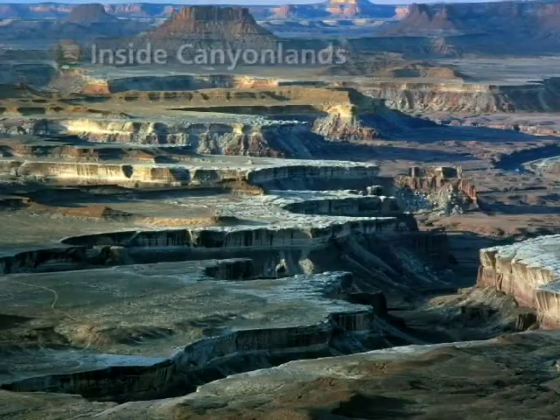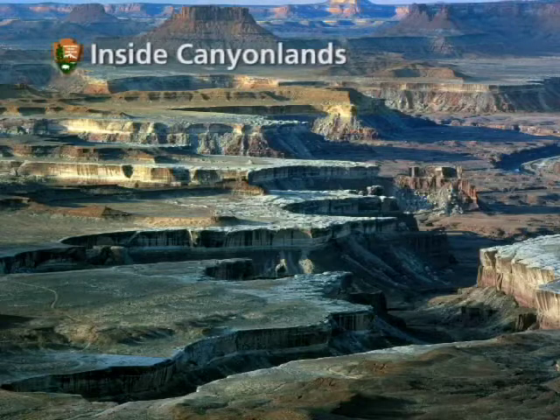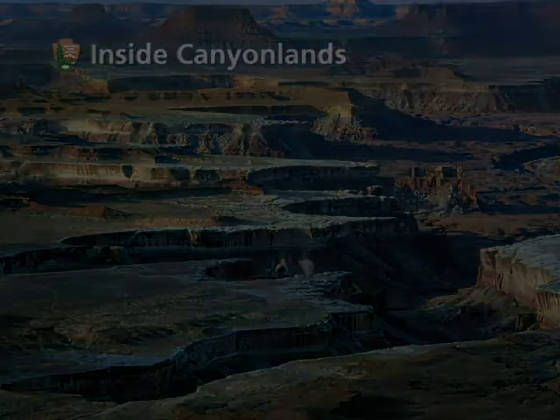You're watching Inside Canyonlands. Hi folks, I'm Karen Henker at Canyonlands National Park.